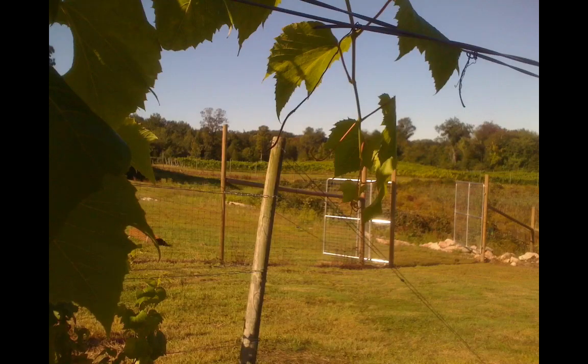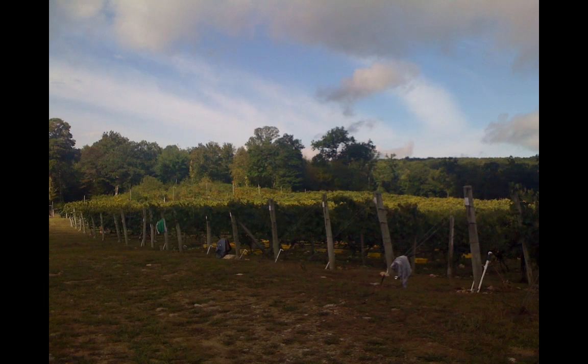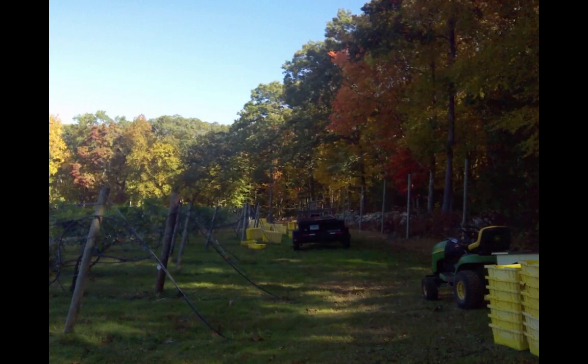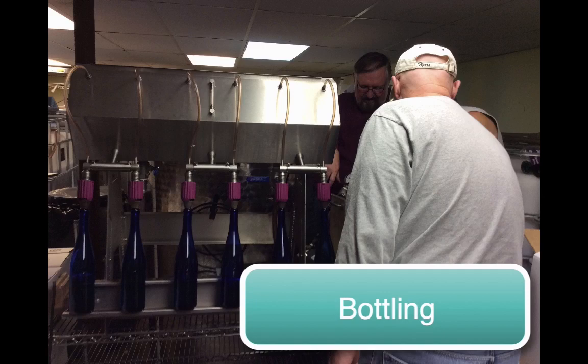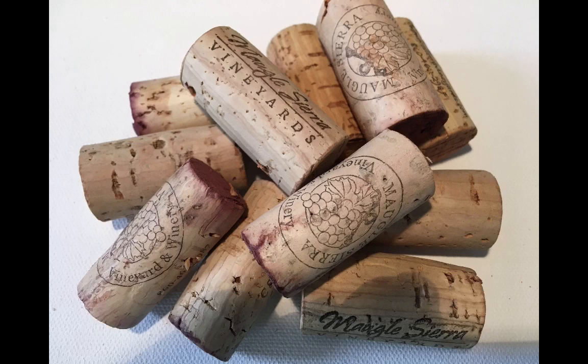Every summer here at Magal Sierra Vineyard has different growing conditions. These variances in weather affect the flavors of the grapes and their flavor profiles change from year to year. About one month prior to bottling, the wines are blended. Our goal is to create a product that is as consistent as possible from year to year. Our bottling machine fills six bottles at a time and when filled, each bottle is passed off to the man running the corking machine. When Magal Sierra first started producing its wine, we used traditional natural corks.